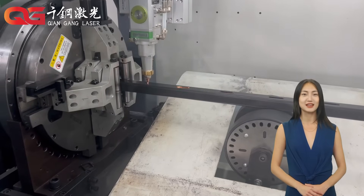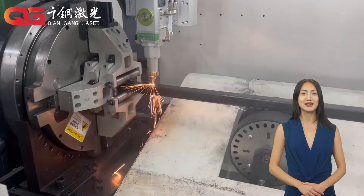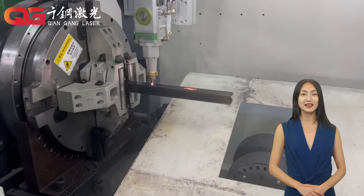High power laser cutting machines are suitable for cutting thick plates and large size workpieces, and are suitable for heavy industrial manufacturing.